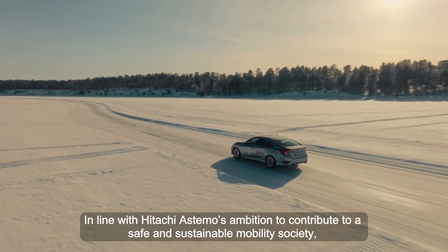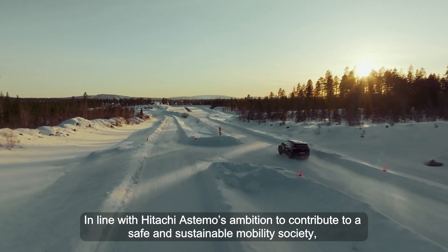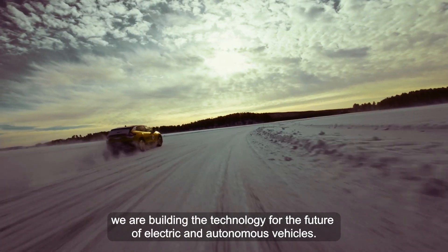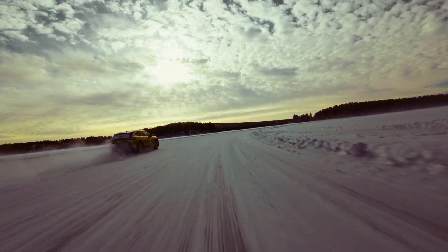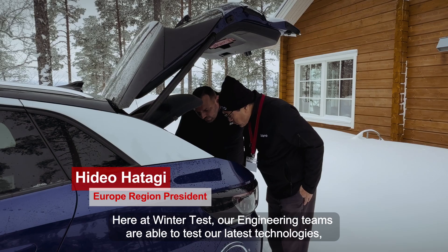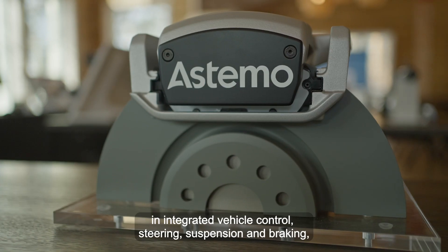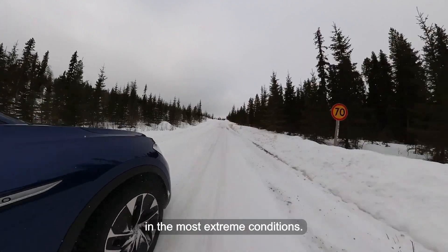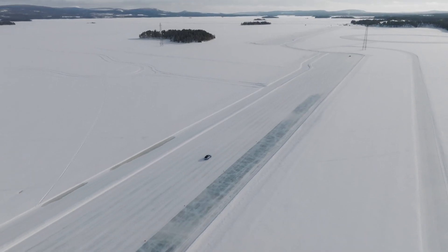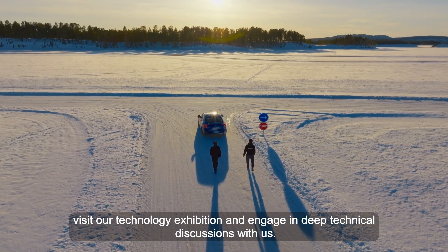In line with Hitachi Astemo's ambition to contribute to a safe and sustainable mobility society, we are building the technology for the future of electric and autonomous vehicles. Here at WinterTest, our engineering teams are able to test our latest technologies in integrated vehicle control, steering, suspension, and braking in the most extreme conditions. Our customers are able to test drive the technologies, visit our technology exhibition, and engage in deep technical discussion with us.